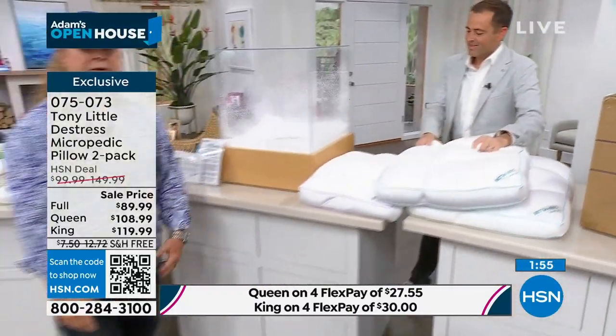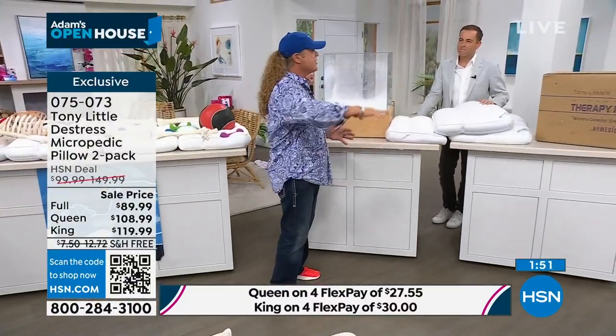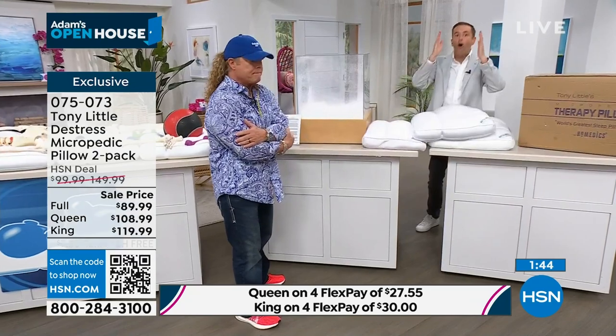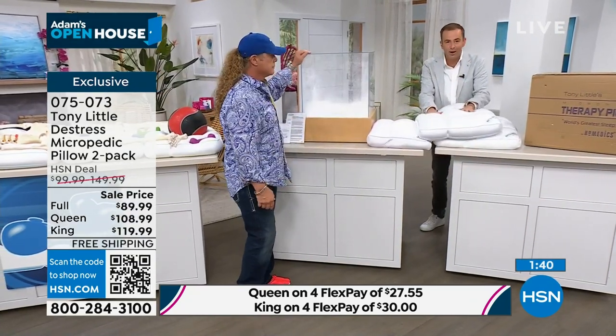Stomach sleepers, back sleepers, side sleepers — anybody. It just customizes to your body. So many times you go to buy a pillow and you don't know what to buy because there's a special section for front sleepers, side sleepers. What if you're a little bit of everything? This pillow does it.